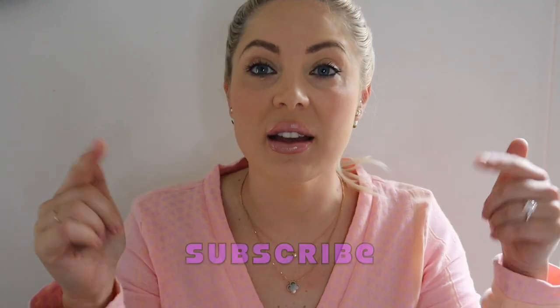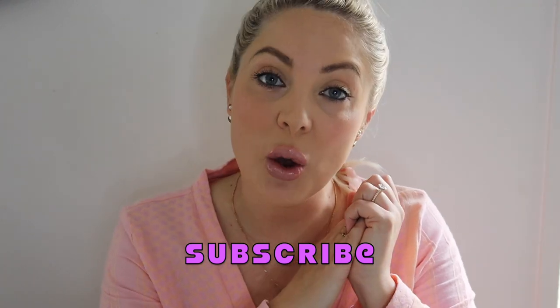My channel is all about my love of luxury items, designer items, and fashion. So if those are the sort of things that you like watching on YouTube, please consider subscribing to my channel. You can click the link below or you can find the link in my description.